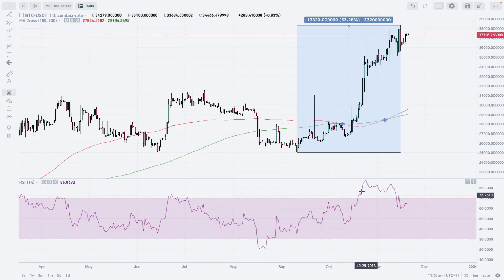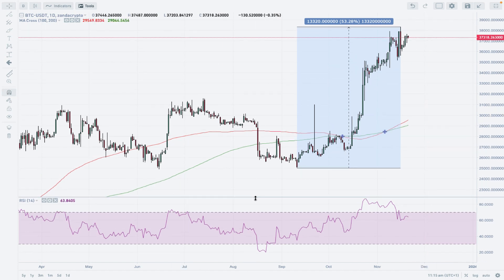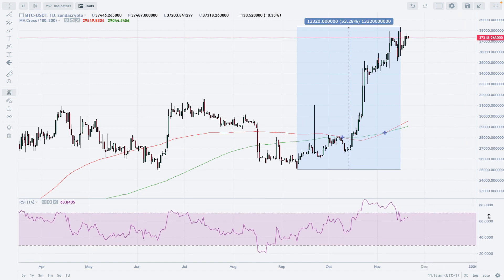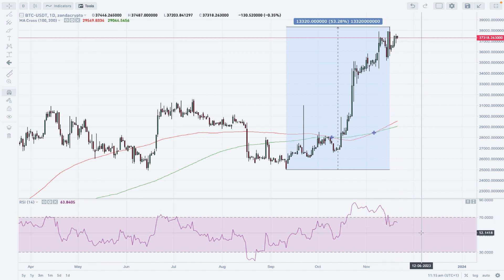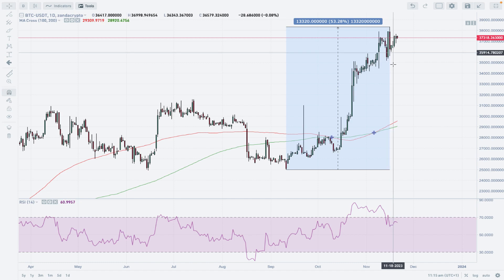In terms of the RSI, for momentum traders, we are coming off extremely overbought market conditions after this very impressive 53% rally. Right now the momentum is still positive and strong, hovering around the level of 63 points. The outlook is bullish; however, the momentum might go a little bit lower, for example towards the level of 50, which means there is room to the downside on the daily time frame chart of Bitcoin.